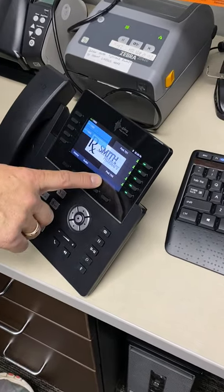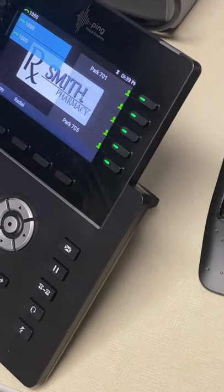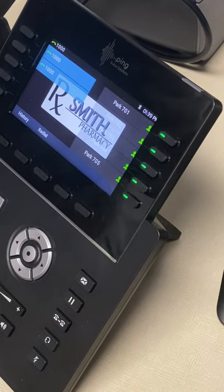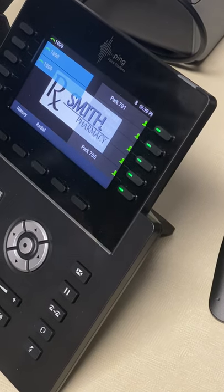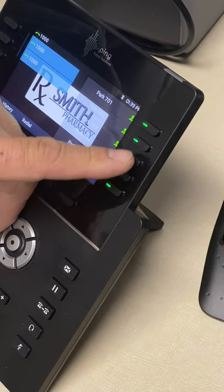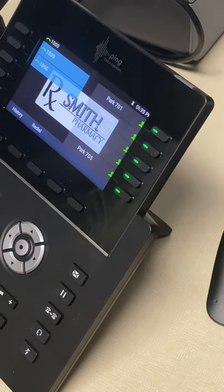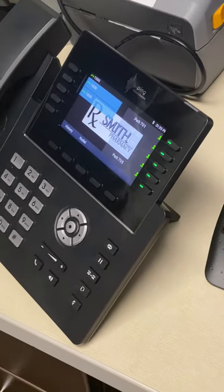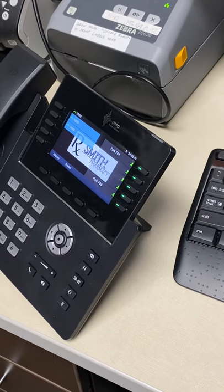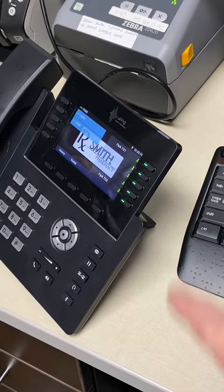Over here is the parking lot — I've got it configured for Park 701 through 705. That's the universal hold. So if someone calls in and wants to talk to Nick, you park them, and then whenever you find Nick, he can pick up any phone, press that park button 701, or dial 701, and he'll be connected to that person. If you can't handle the call, just park them and message someone to pick it up.